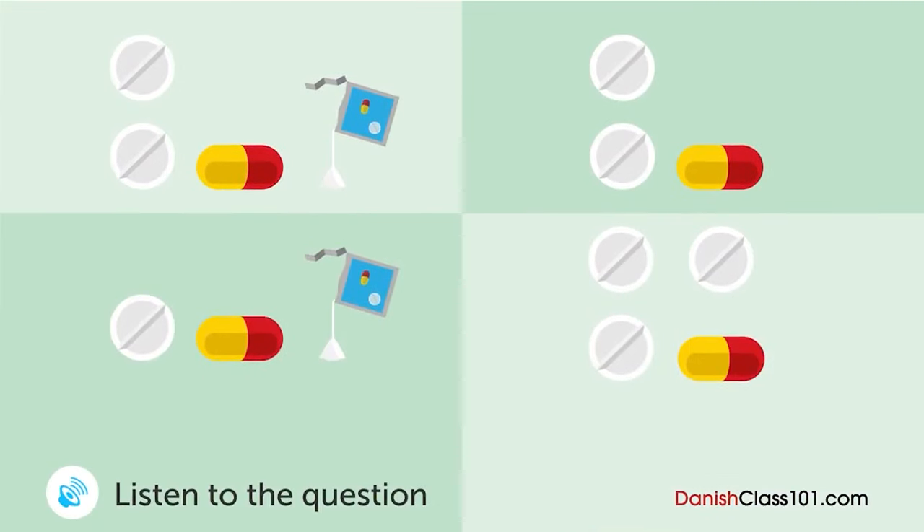En kvinde og en læge taler sammen. Hvilke og hvor mange lægemidler bliver hun nødt til at tage hver dag? Okay, jeg vil give dig 3 slags medicin. Venligst have dem efter aftensmaden hver dag. Okay. Du skal tage to af de runde piller, én kapsel og én dosis af den pulverformede medicin. Okay. Jeg giver dig nok til 3 dage. Venligst kom igen, hvis du ikke har fået det bedre efter 3 dage. Ja, tusind tak. God bedring.